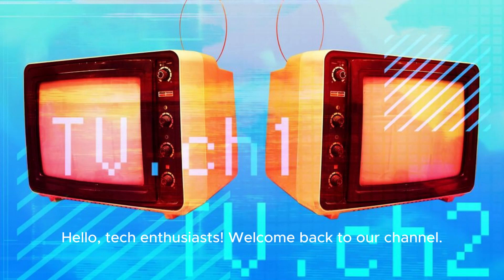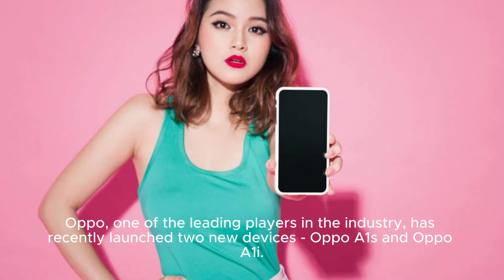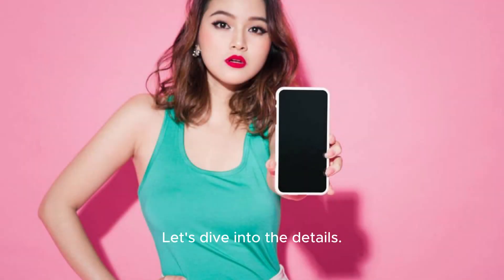Hello, tech enthusiasts. Welcome back to our channel. Today, we're thrilled to bring you the latest from the world of smartphones. Oppo, one of the leading players in the industry, has recently launched two new devices, Oppo A1S and Oppo A1i. Let's dive into the details.